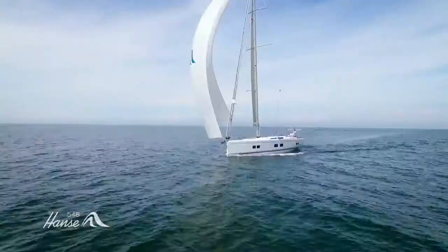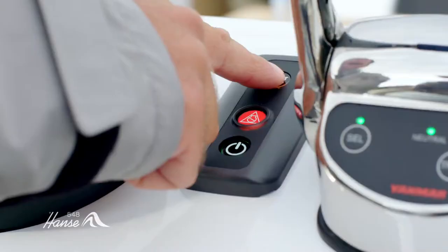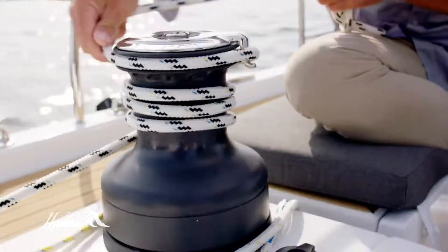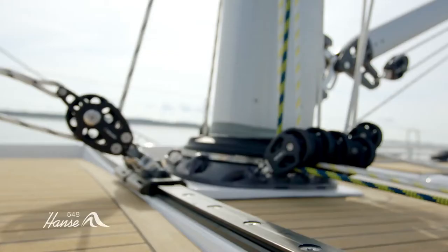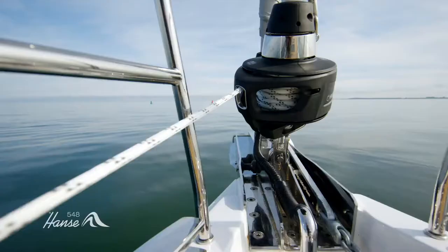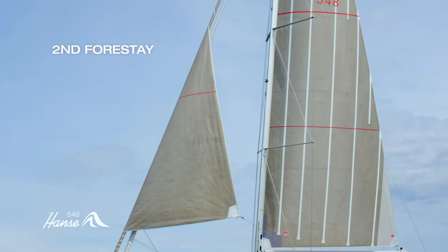The ingeniously constructed rig and first-class Elvström laminate sails enable the 548 to reach top speeds with ease. A second forestay with a 100 square meter reaching sail sees the yacht seemingly glide past other yachts. This 16.2 meter long yacht makes sailing for the helmsman child's play — electric winches react at the press of a button.